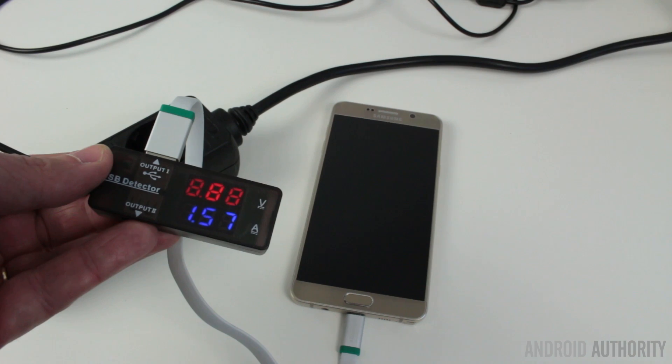Some of those phones just use a normal charging circuit, while some use a quick charging circuit like Qualcomm Quick Charge 2.0 and its variations from Samsung and Motorola. So it'll be interesting to see how quickly they can all charge up their batteries. Let's start by looking at the charging profile of the Huawei Mate S, which doesn't have any particular quick charging technology and just uses a normal 5-volt, 2-amp charger.